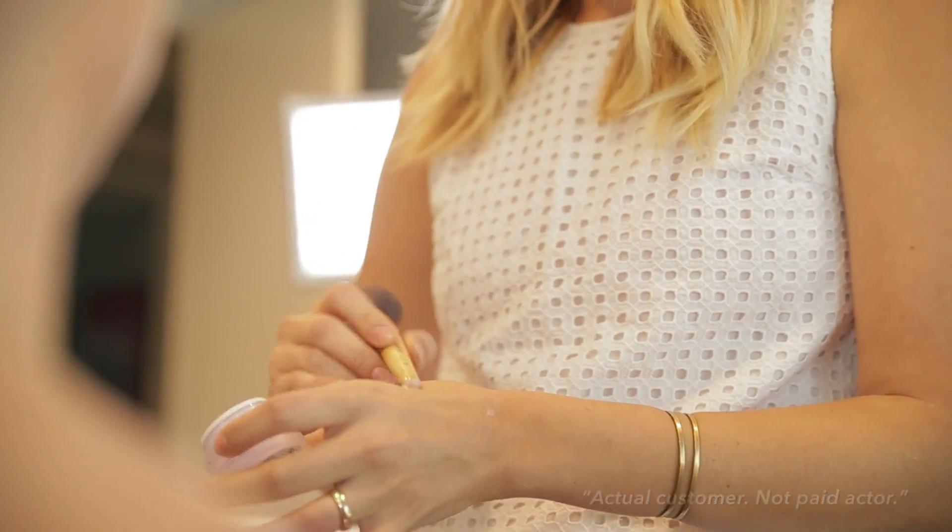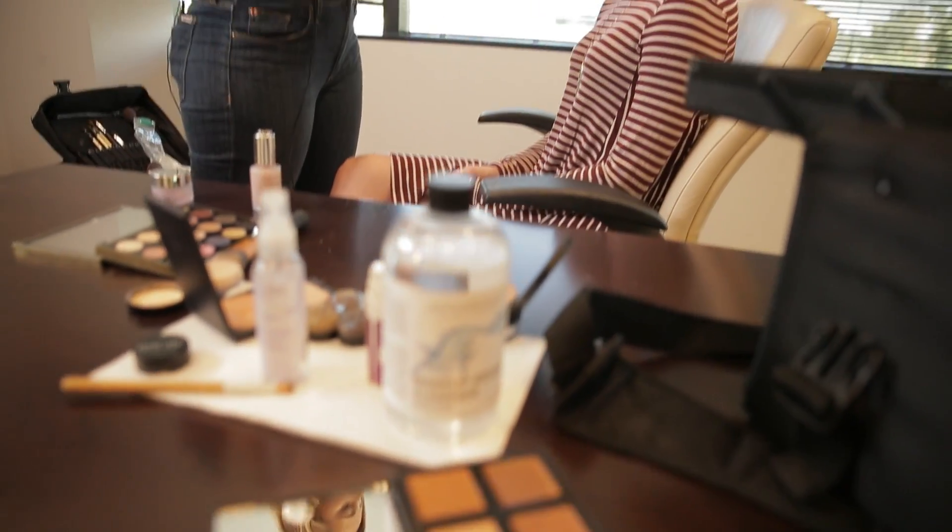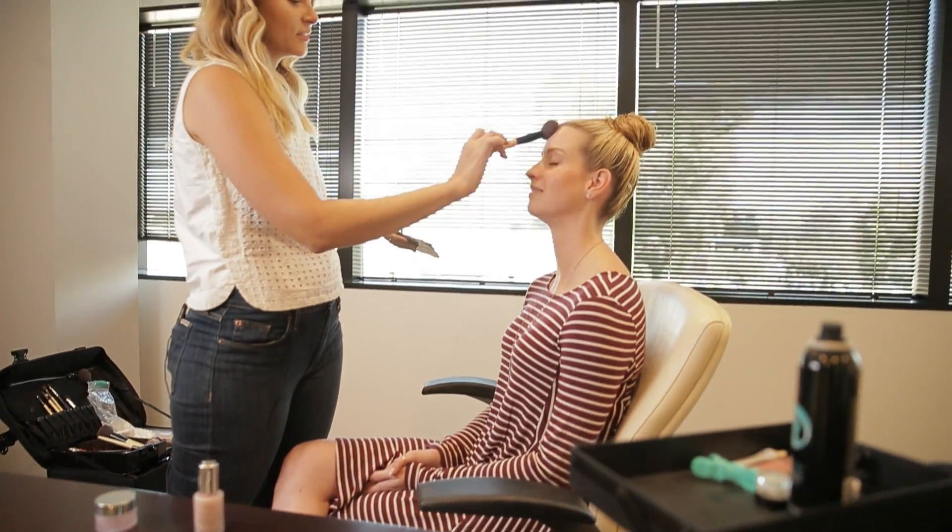They take any skin from dull to dewy in a matter of seconds. You can layer it under makeup or over makeup. It's perfect for on-set location shooting. When I look for a product, I need it to do its job, but I also want it to be beneficial for my clients.